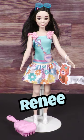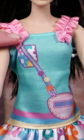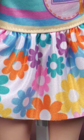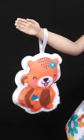Renee is an Asian-American doll with flower-shaped sunglasses. Her sleeveless dress features ruffled straps, a purse graphic, and a floral skirt. She wears white-heeled boots, comes with a pink hairbrush, and cuddles with a plush squirrel.